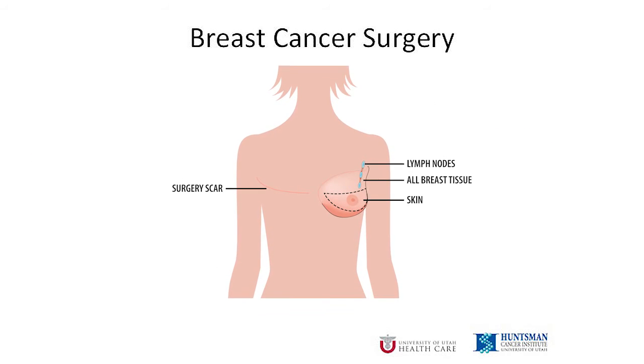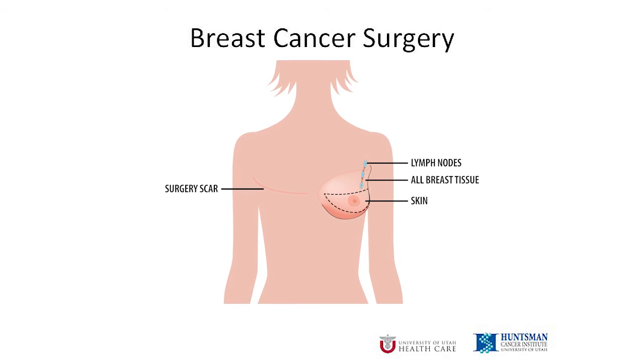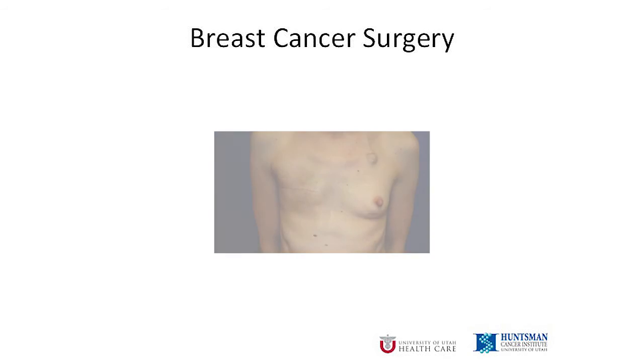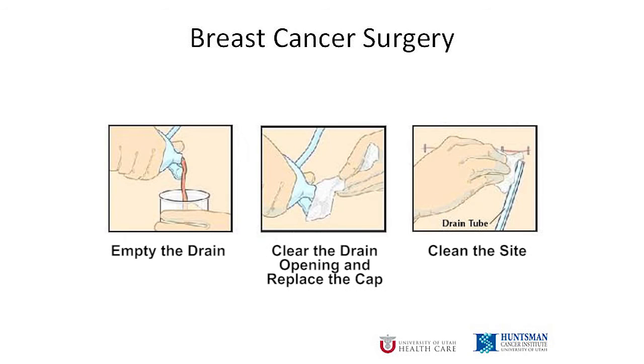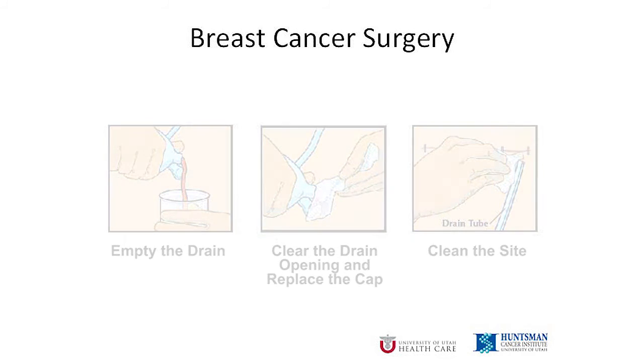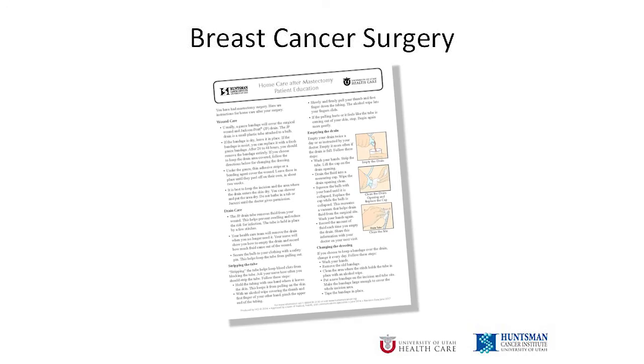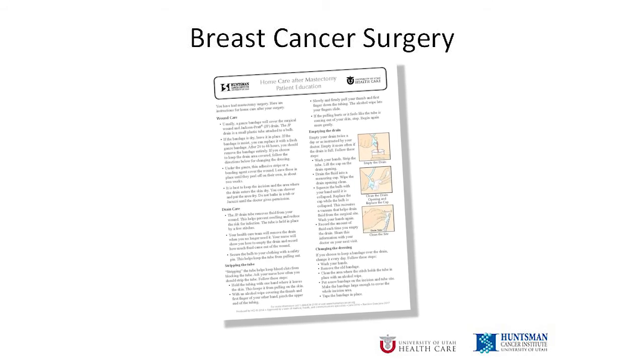If you had a mastectomy without reconstruction, there will be a cut across your chest where the breast was. The skin will be flat and you will have at least one drain coming out. While you are in the hospital, you will learn how to care for the drain once you are home. You will need to keep track of how much fluid comes out of the drain and what it looks like. The fluid will be more bloody in the beginning and should clear to a light pink or yellow over time. Before you leave the hospital, we'll give you a fact sheet with detailed instructions to remind you exactly what to do.